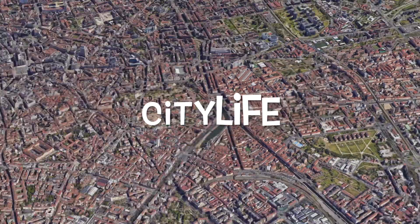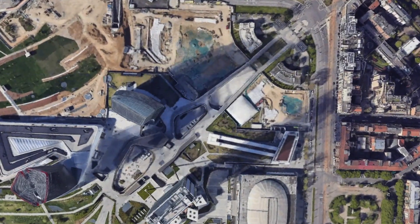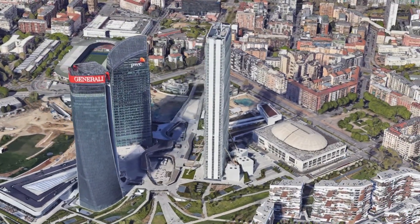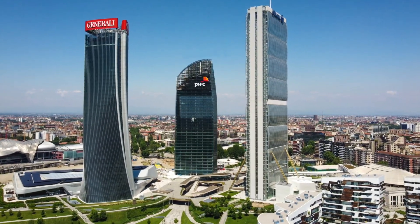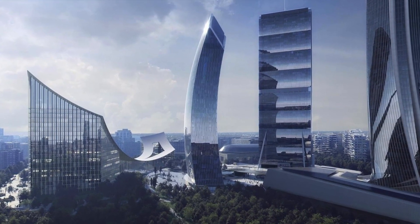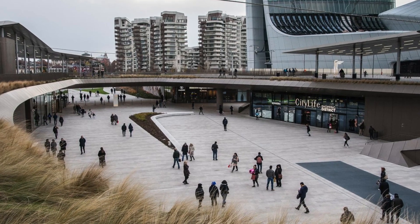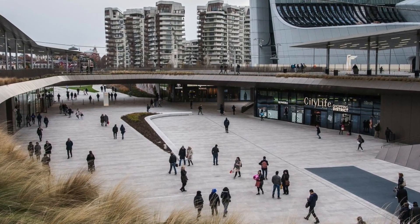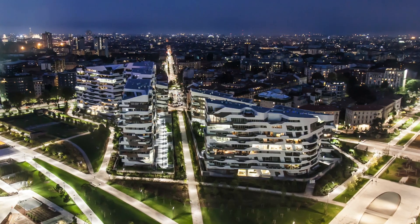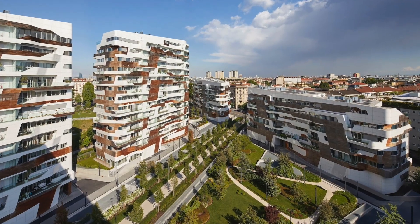Eighth place: CityLife — modern marvels redefining Milan's skyline. Witness the dynamic evolution of Milan's skyline at CityLife, a modern complex that blends architecture, green spaces, and contemporary living. The three iconic skyscrapers that define the district, designed by renowned architects, stand as symbols of Milan's forward-thinking spirit. Explore the lush parks, indulge in shopping at luxury boutiques, and witness a harmonious fusion of nature and urbanity.